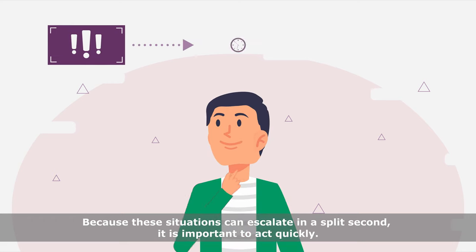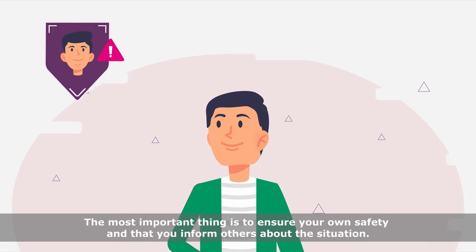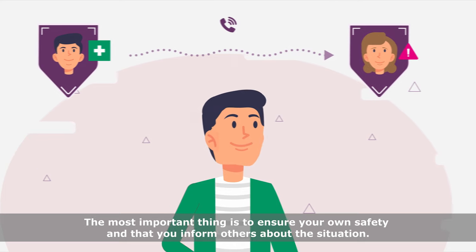Because these situations can escalate in a split second, it is important to act quickly. The most important thing is to ensure your own safety and that you inform others about the situation.